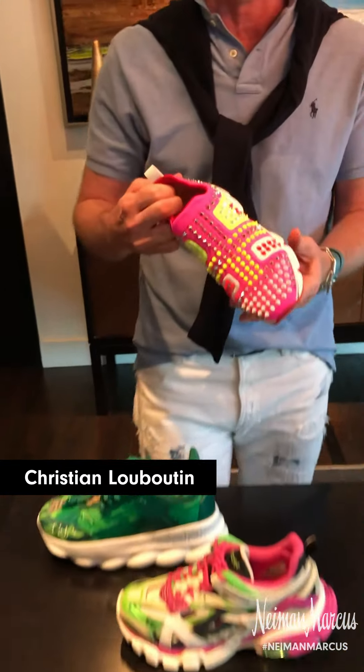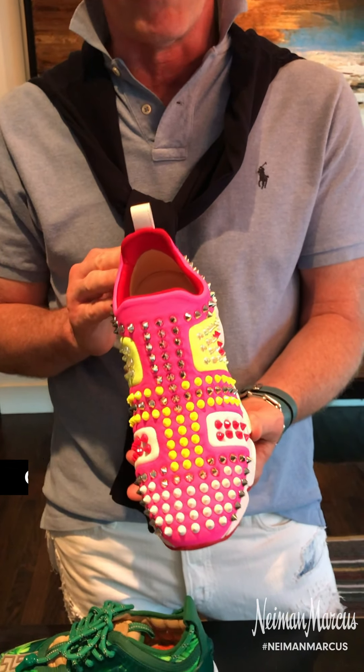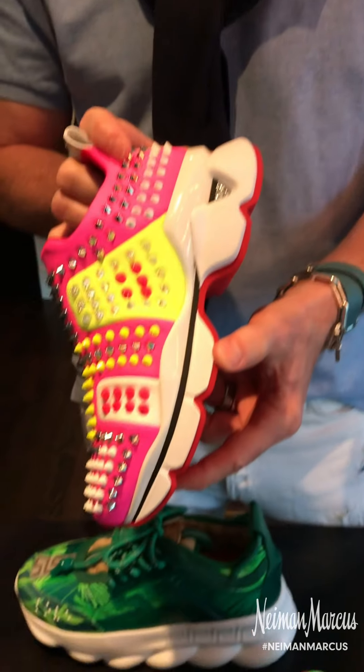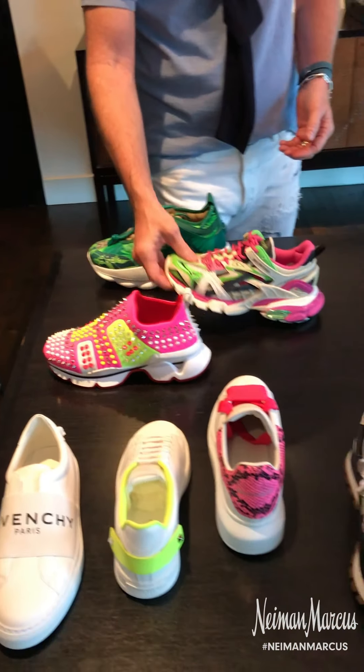Christian Louboutin — anybody's wardrobe would be a miss without it. This one right here with all the spikes is set in a slip-on lycra, which is super easy, goes all day. For that girl who wants a little bit of bling going on — really love it.